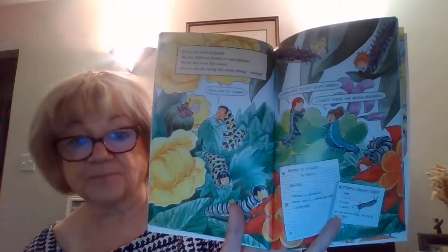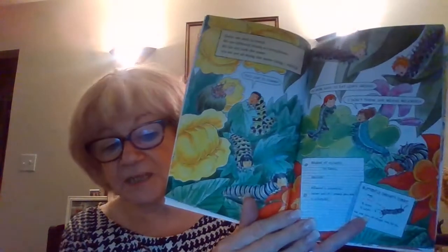Soon we start to hatch. We are different kinds of caterpillars — we do not look the same, but we're all doing the same thing: eating. Just like in The Hungry Caterpillar, they have to eat and eat and eat. As I told you, the milkweed plant is what is eaten by the monarch butterfly.